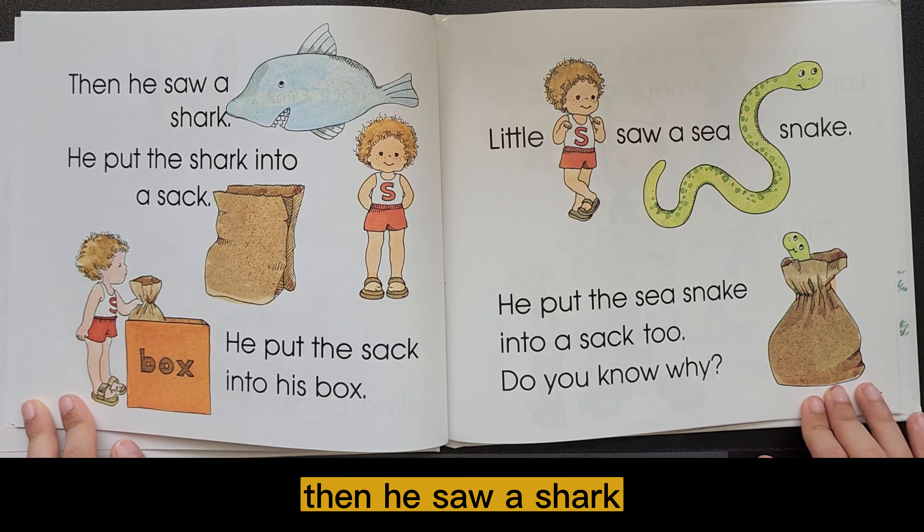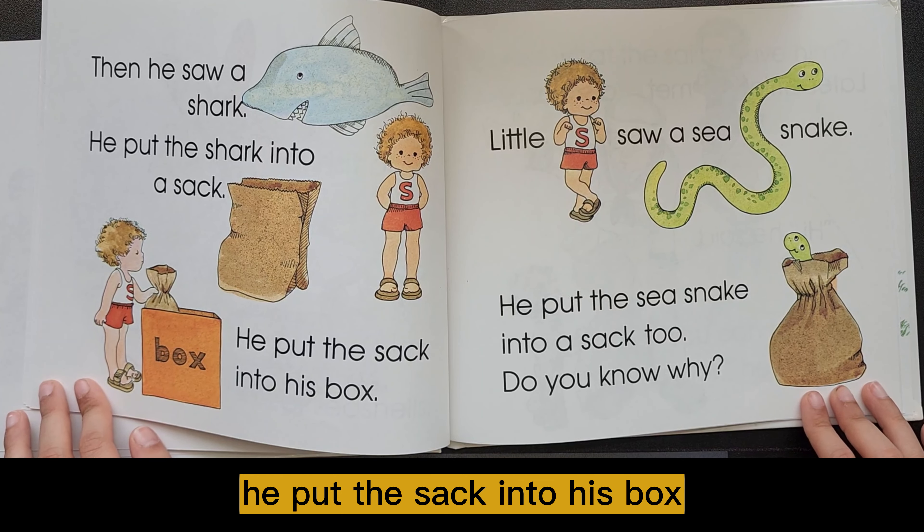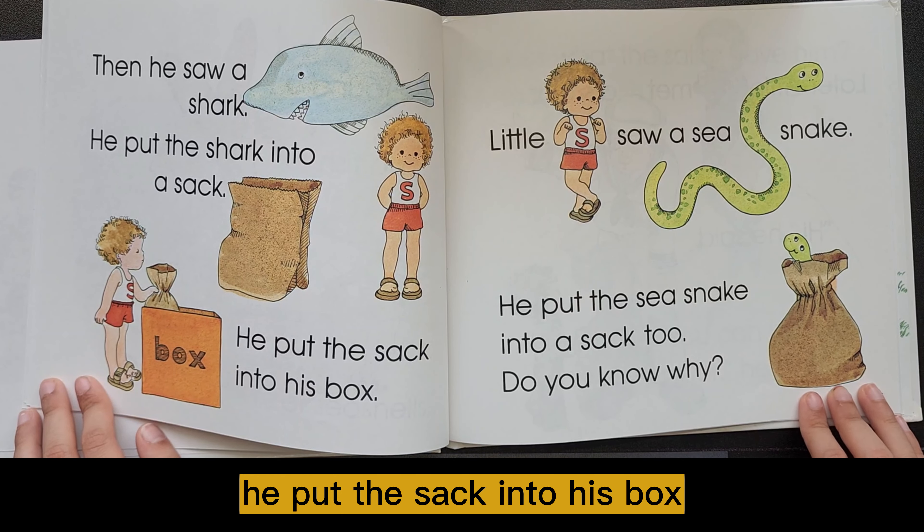Then he saw a shark. He put the shark into a sack. He put the sack into his box.